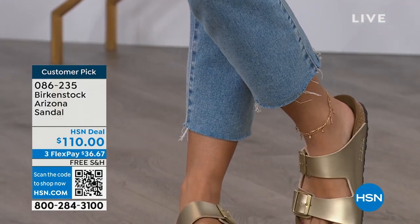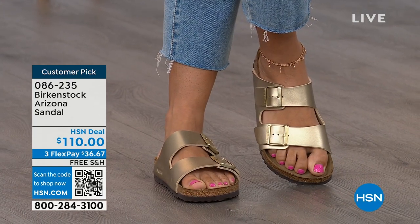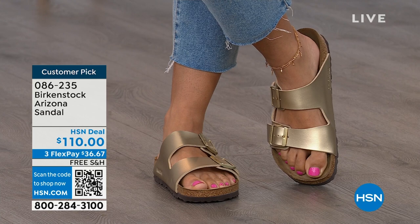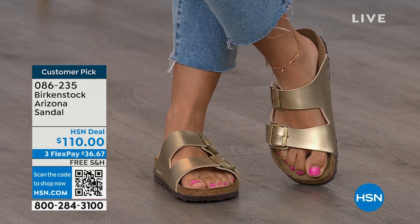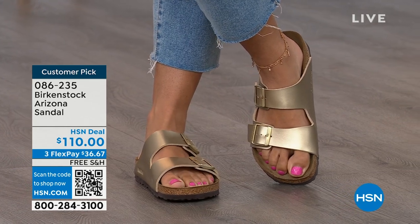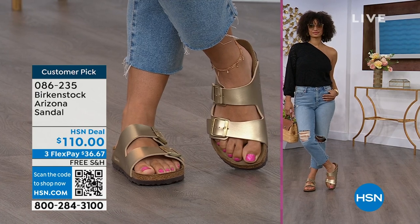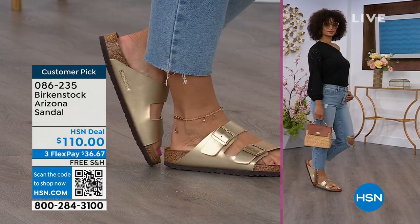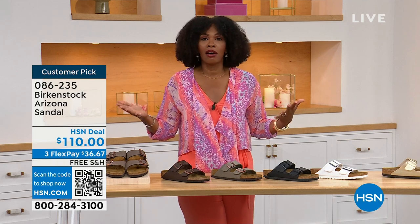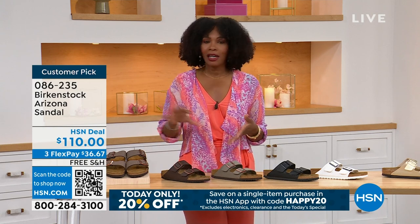When you are comfortable, you walk differently — you're not shifting from side to side or thinking about your feet hurting. You can just go about your day. If you're on vacation and on your feet for an unknown amount of time, sightseeing, you want a shoe that you know is going to feel good. The straps on the Arizona are a little bit wider than the Madrid or other styles with thinner straps — so if you like that for comfort on the top of your foot, definitely take advantage of these.